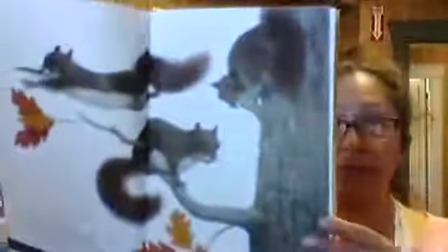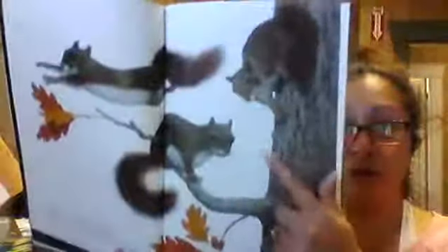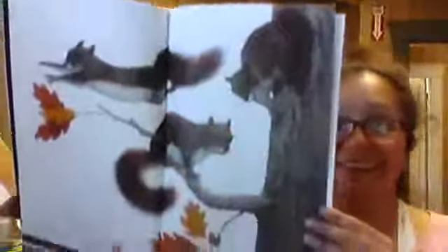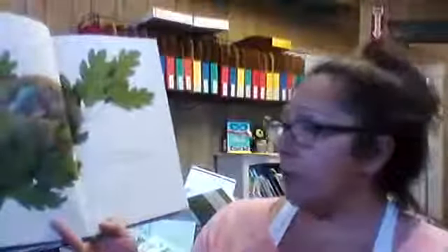'These are my branches, leafy and high, a sidewalk for squirrels that soar through the sky.' How many squirrels do you see on this page? One, two, three! Look at those colors of the leaves — what colors are the leaves? Tell your parents.